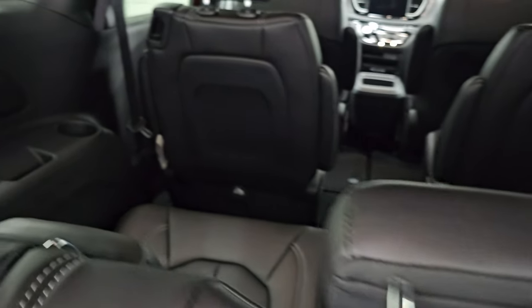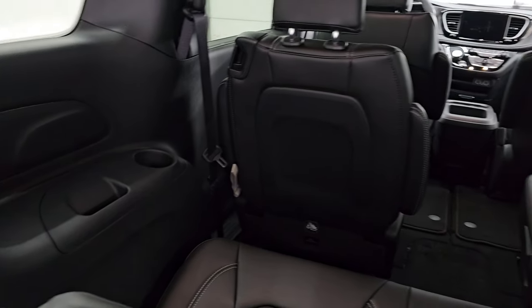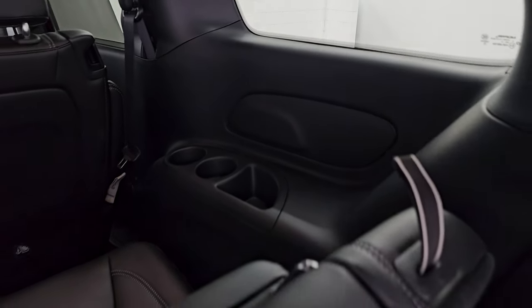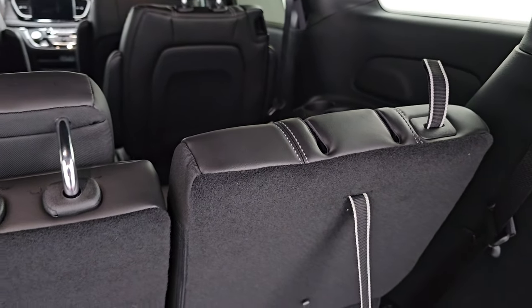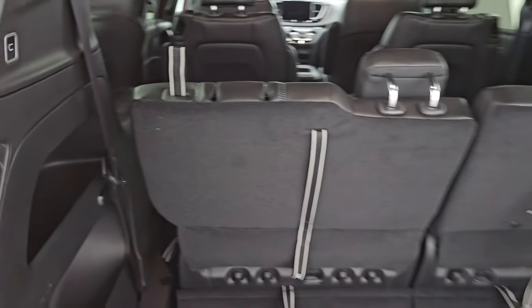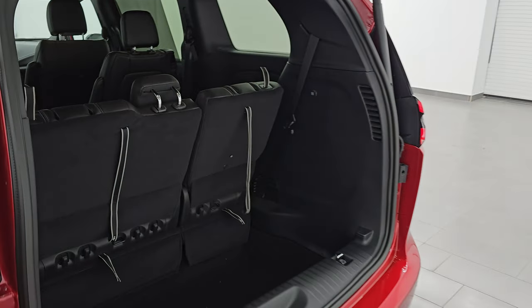In the back third row, you do get a cup holder on this side and a little storage cubby. And then you get two cup holders on the other side and another storage cubby. Power lift gate — just press that button. It still beeps at you three times and then comes on down.